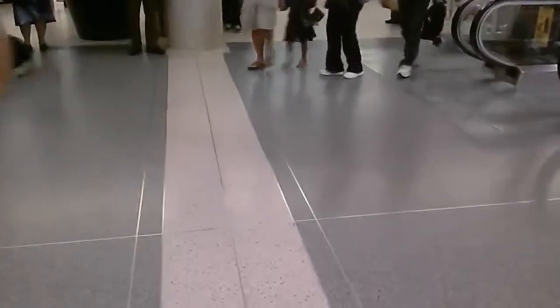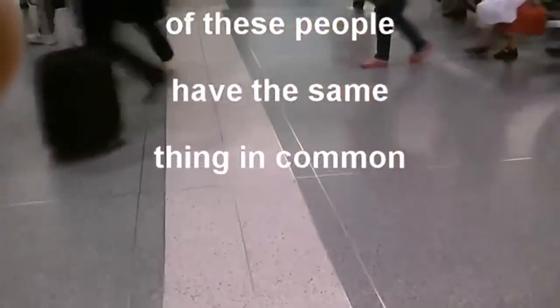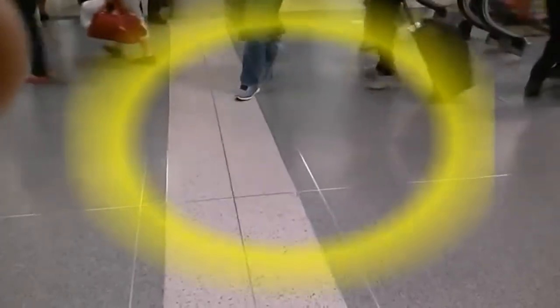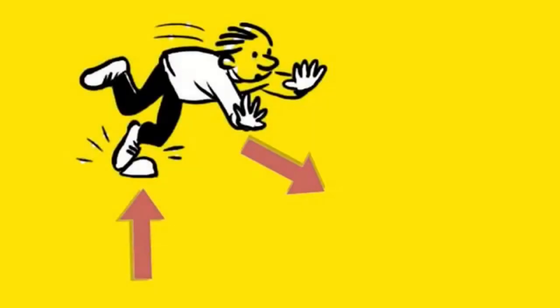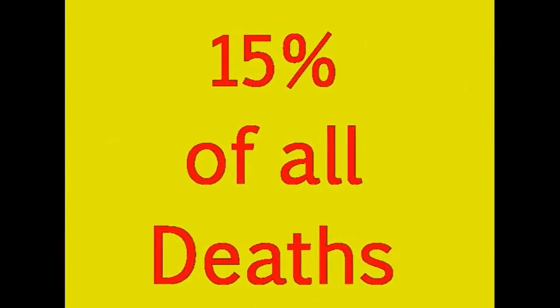One very important thing we all have in common: when a person takes a step, their foot comes off the ground about half an inch before it steps back down again. Therefore, anything that sticks up a half inch or more can cause you to trip, and then your momentum can cause you to fall. If you're lucky, you'll walk away with a few bumps and bruises. But for the not so lucky, falls result in 15% of all accidental deaths and are second only to motor vehicles as a cause of fatalities.